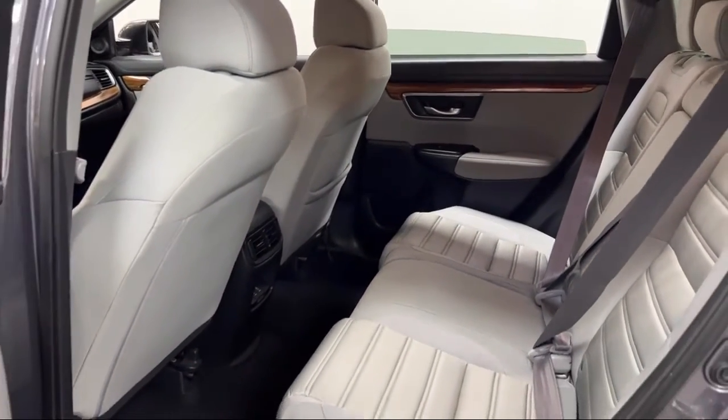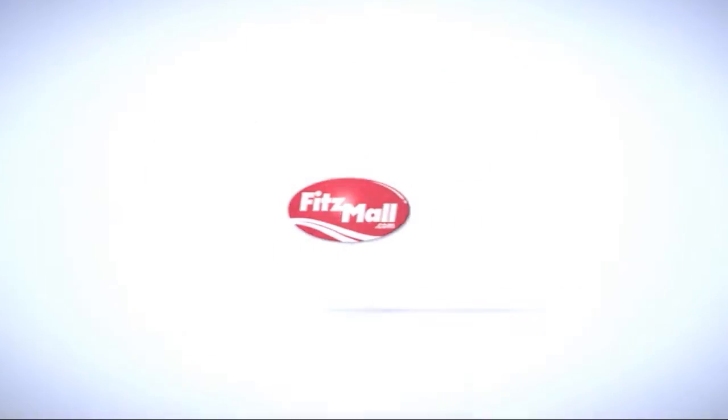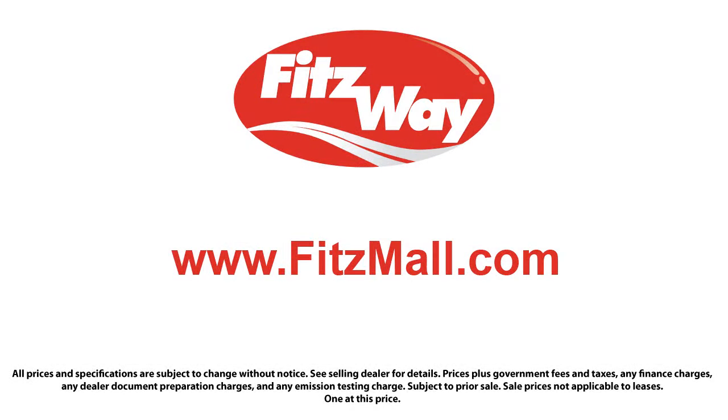The FITZWAY puts the customer first with honesty, respect, and a total commitment to customer satisfaction. That's the FITZWAY.